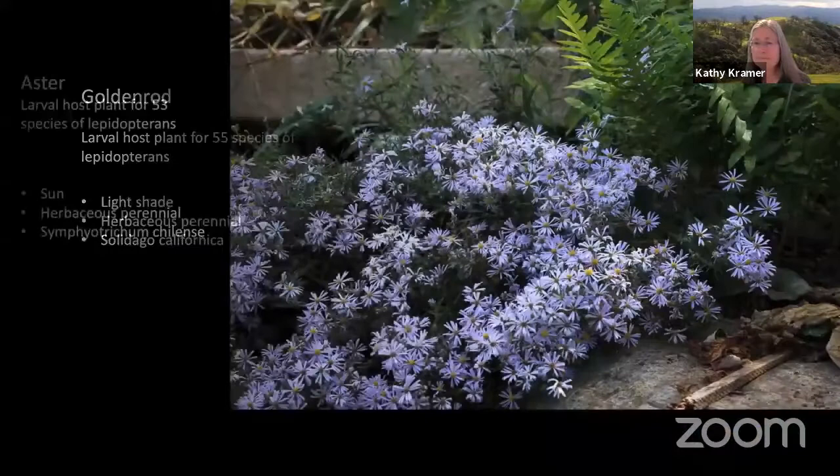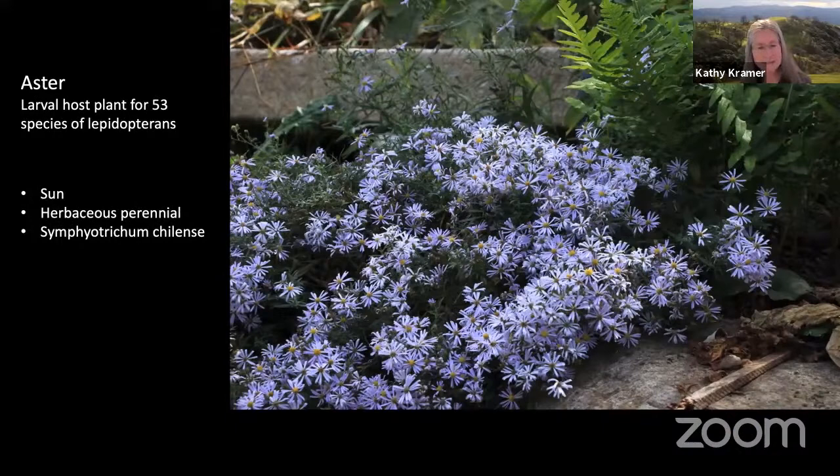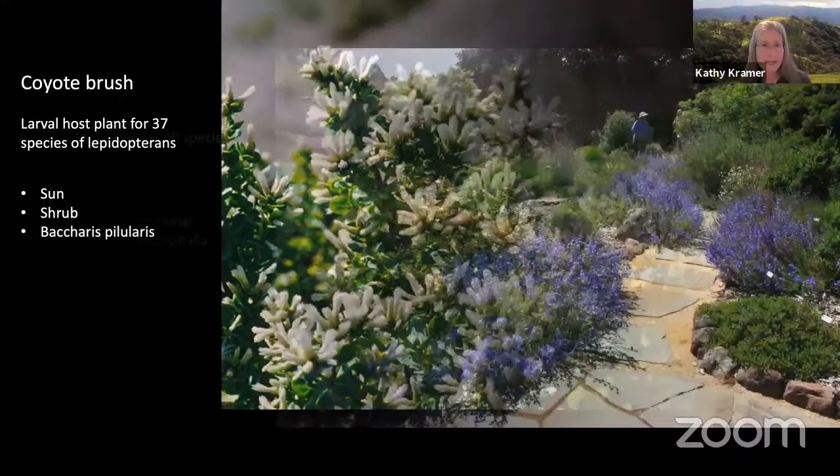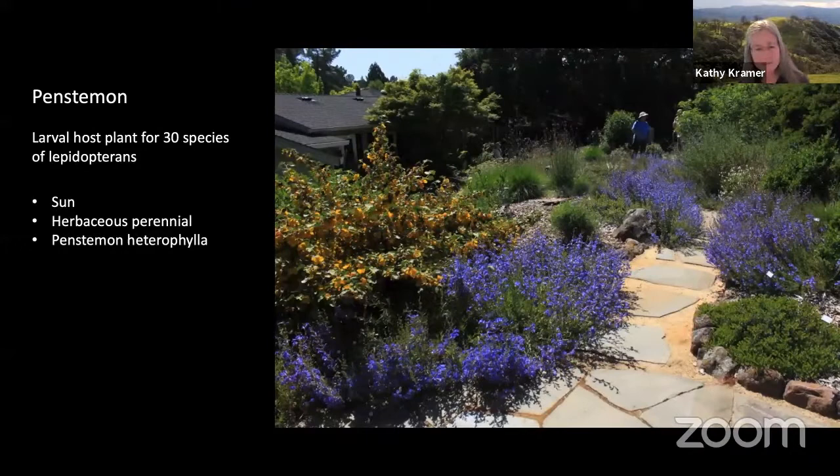This is aster. The perennial California aster thrives in full sun to part shade. It's deer resistant, and 53 butterflies and moths can lay eggs on it. And here's coyote brush — I love coyote brush. It's evergreen, deer resistant, and an excellent habitat plant offering food and shelter to a wide variety of insects. It can be found in ground cover form or as a tall shrub. The shrub makes a good hedge plant. 38 species of lepidopterans can lay eggs on coyote brush. This path is lined with penstemon — the purple-blue flowers. Penstemon is a long-lived perennial with hundreds of showy violet flowers on long spikes, and 30 species of lepidopterans can lay eggs on it.